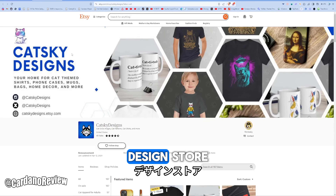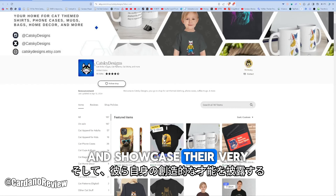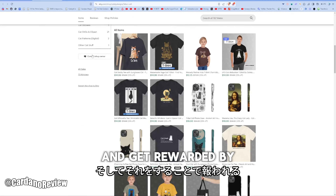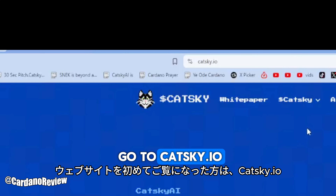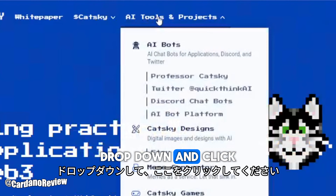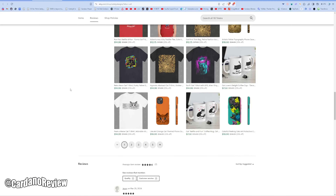The Cat Ski Designs store is a chance for community members to get involved and showcase their very own creative talents and get rewarded by doing so. If you're new to the website and you go to catski.io, you can click on the drop down and look for Cat Ski Designs and it will take you directly to the Etsy store.